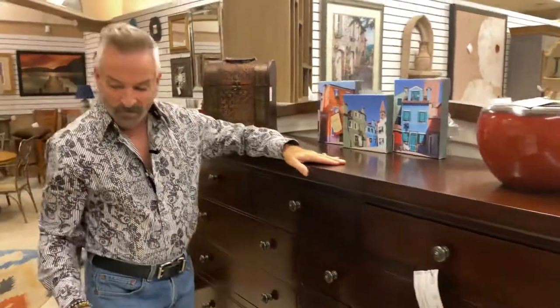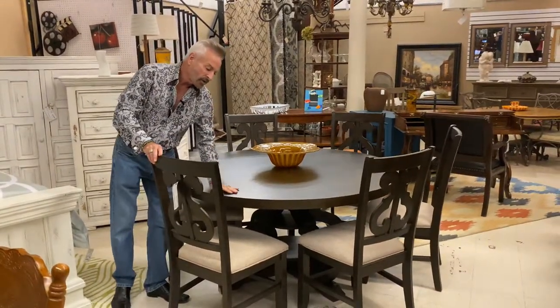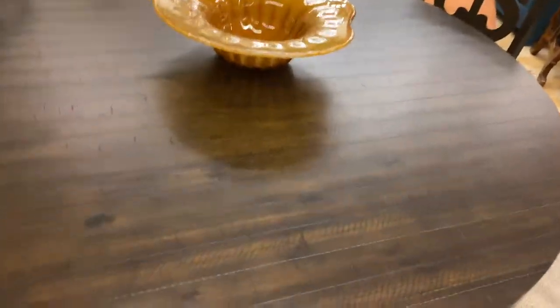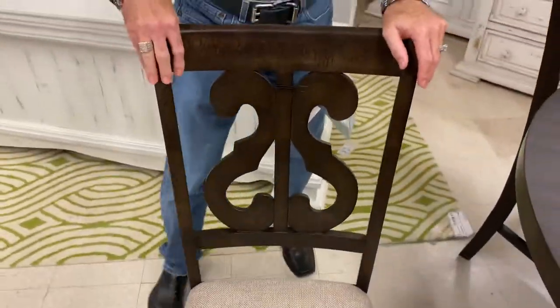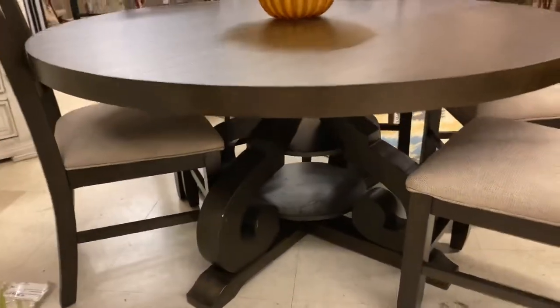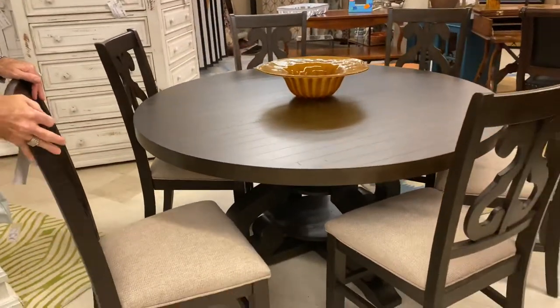Now let me show you one of our new tables. If you want a round table, this is a 60-inch round Elements table, and it is done in the farmhouse look in the darker ebony woods. Very nice. It looks like the plank-type design on the top of the table. The chairs feature a linen tweed upholstered seat, and the carved backs of the chairs are very interesting. They coordinate with the base of the table, which also has that same design. It even has a round shelf.